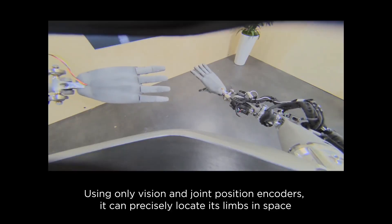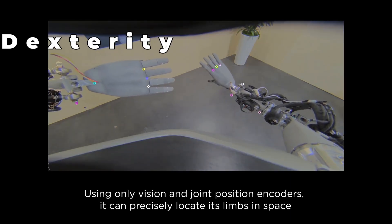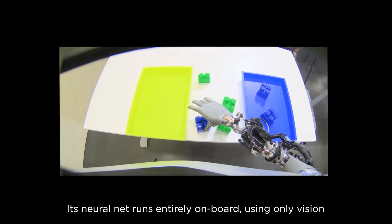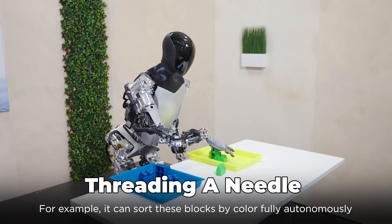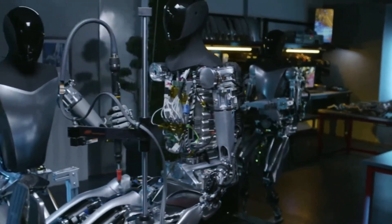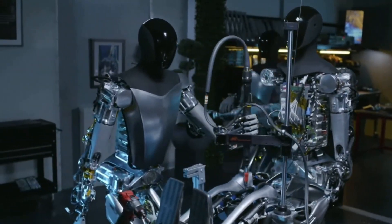One of the standout features of the Tesla Bot Gen 2 is its dexterity. With 11 degrees of freedom in its hands, it can perform delicate tasks like threading a needle or carefully handling a boiled egg. This level of precision is a game changer in robotic technology.